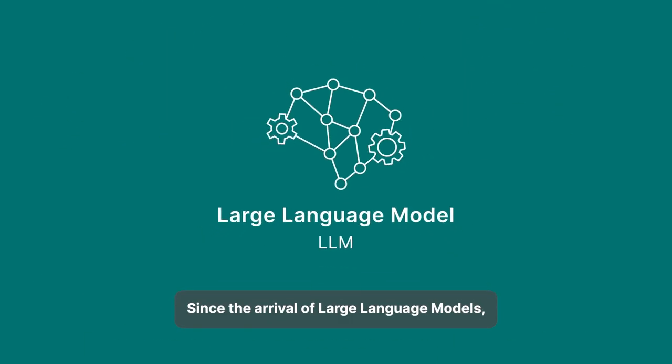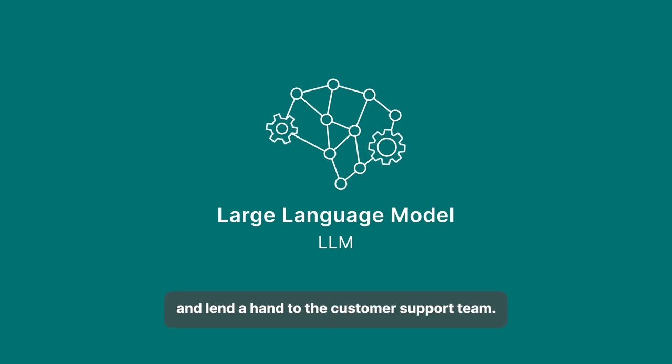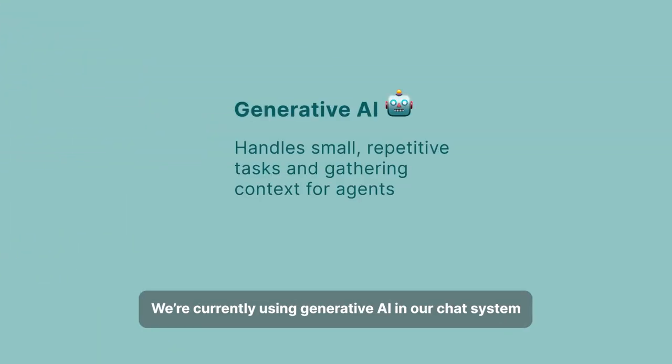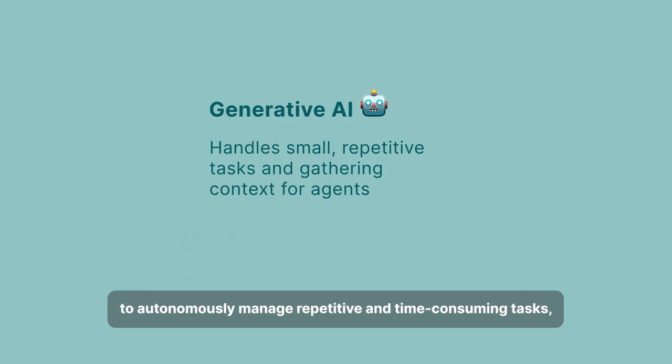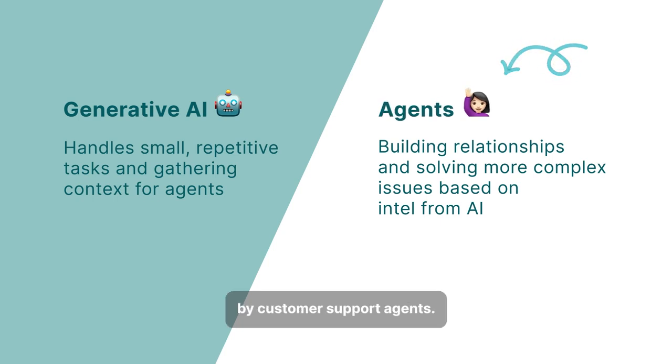Since the arrival of large language models, Anna has used generative AI to improve the customer experience and lend a hand to the customer support team. We're currently using generative AI in our chat system to autonomously manage repetitive and time-consuming tasks, taking over the processes that used to be handled by customer support agents.